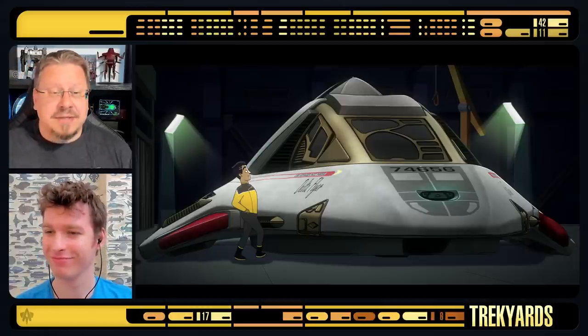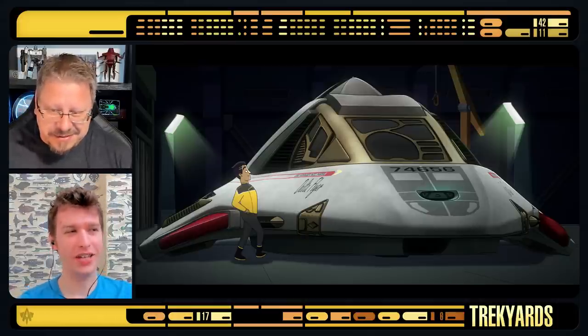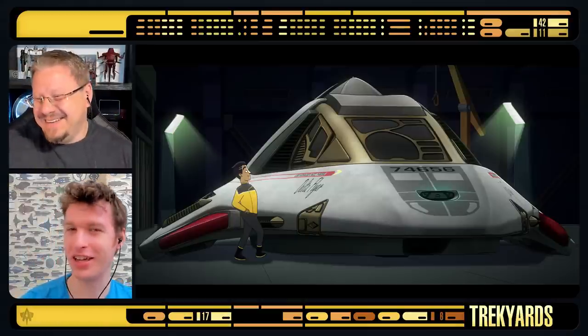But now it's time for Trek Yards to work its magic and do the side-by-sides. Yes, Brad and Mike and all the team - we'll see for sure. Welcome to the Inquisition of the Delta Flyer, because you know, we can do that.